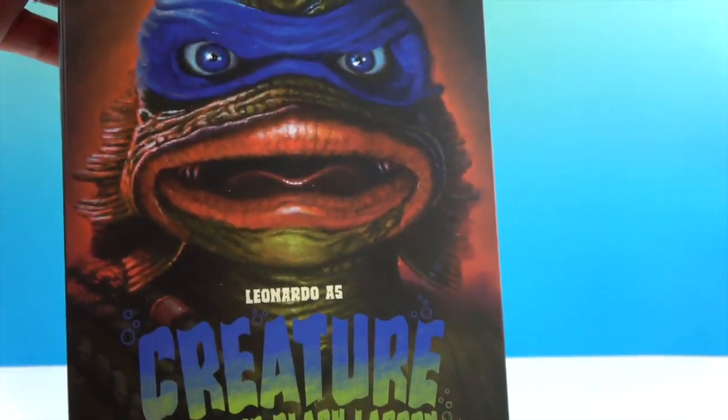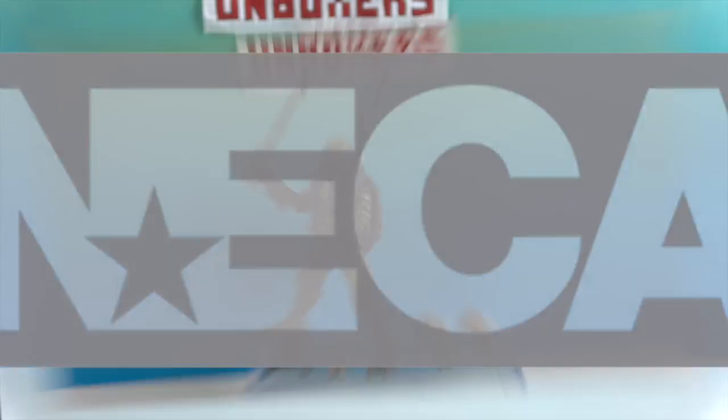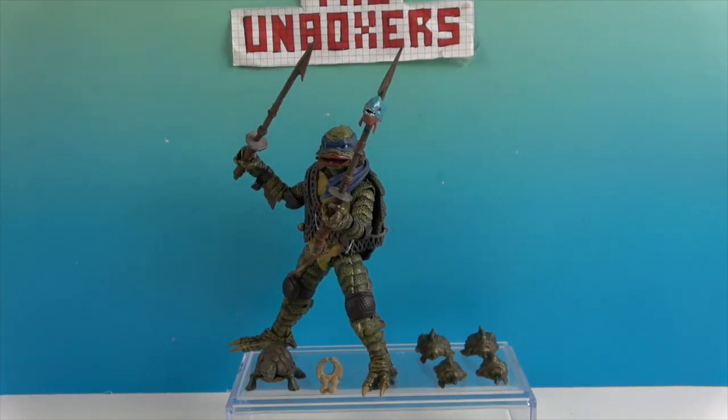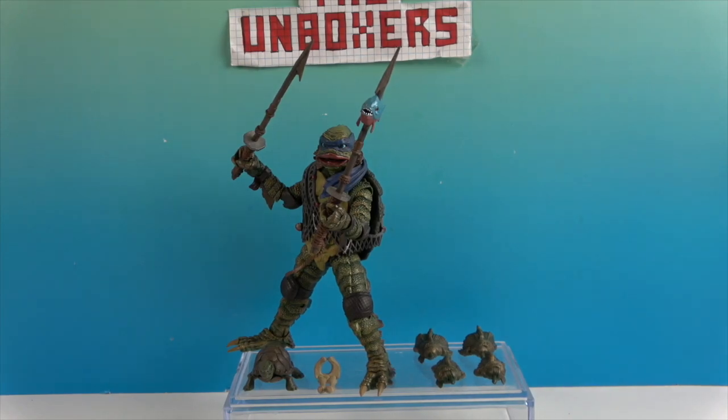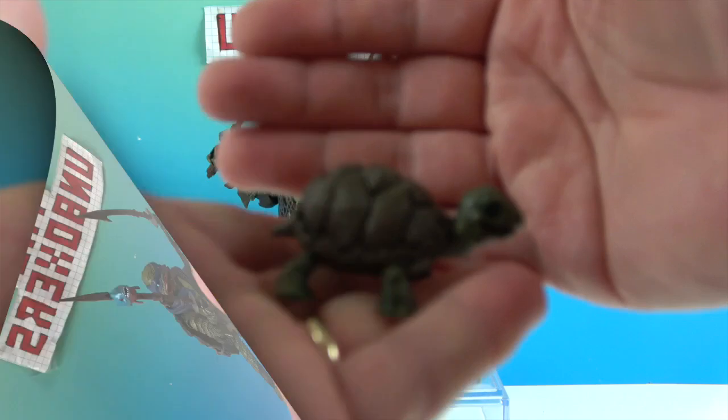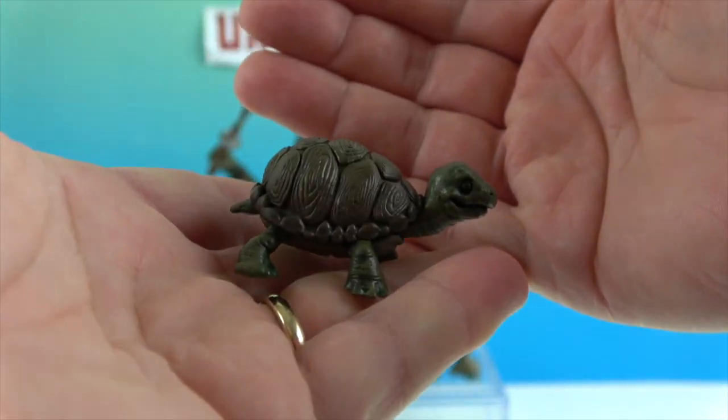Alright, so there's Leonardo as the Creature. Let's take a look at what he comes with. First up is the turtle — he comes with his own little turtle. There's the turtle — looks just like him.